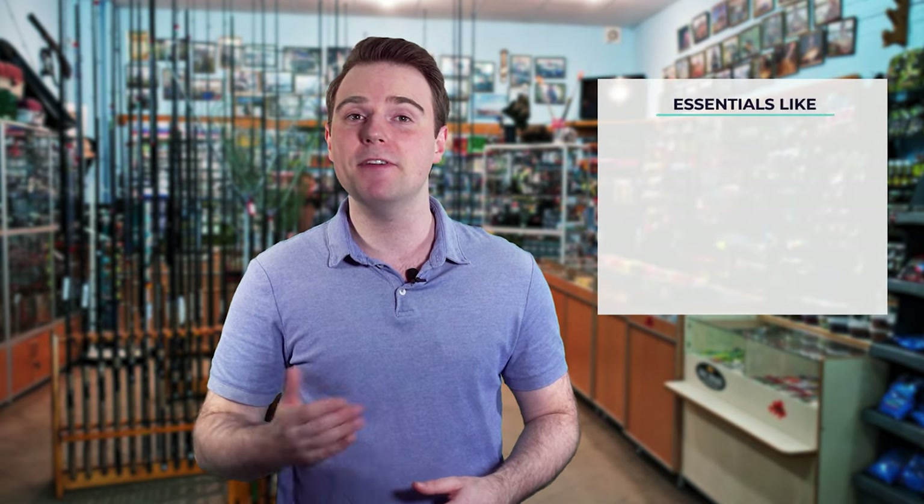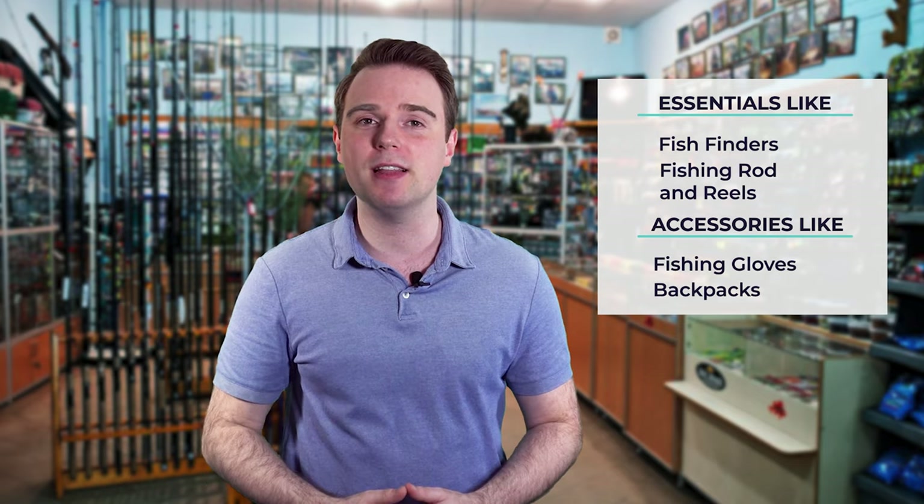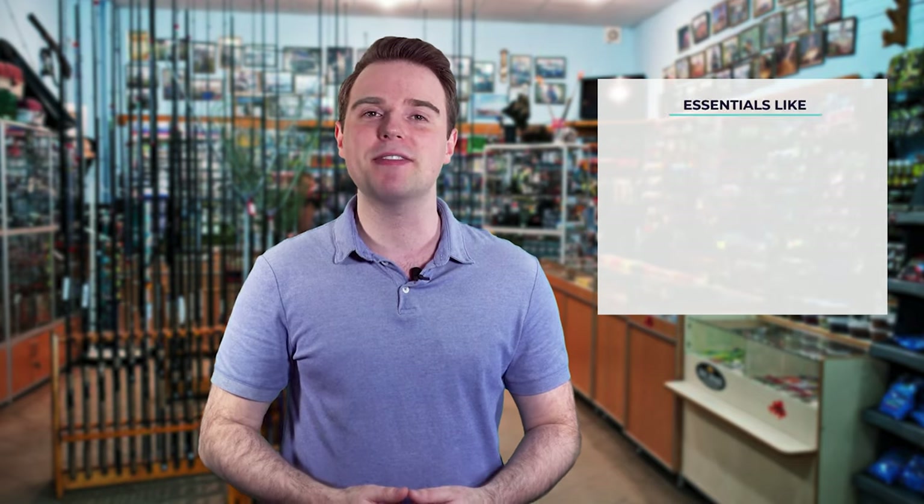Hi there, you're watching Fish Finally, where we aim to bring you up to date on the latest and best in the world of fishing — from essentials like fish finders, fishing rods, and reels to accessories like fishing gloves or backpacks. We have something for everyone. We test them in real life so you know what they're like even before buying them.